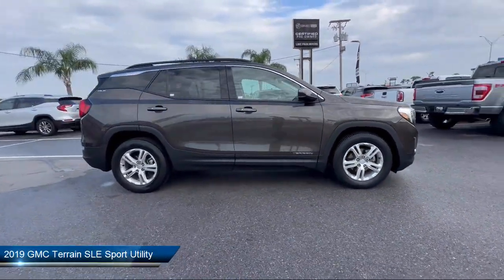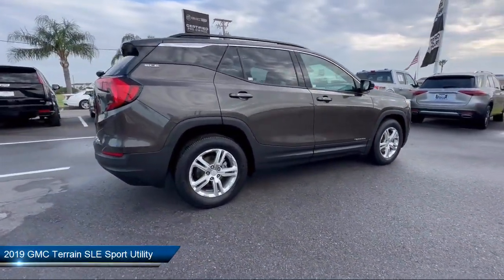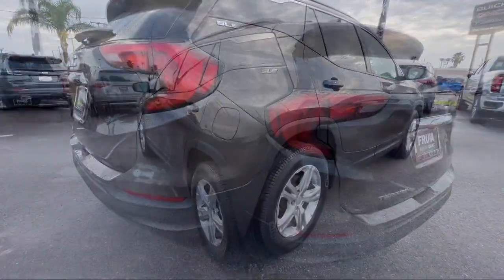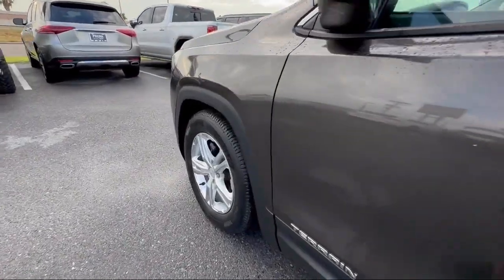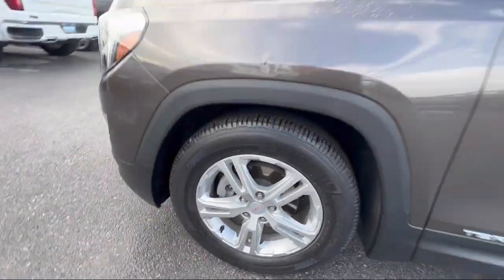It comes equipped with Bluetooth smartphone integration, fully automatic headlights, premium cloth seat trim, split fold-down rear seat, HD rear vision camera, and rear view camera.